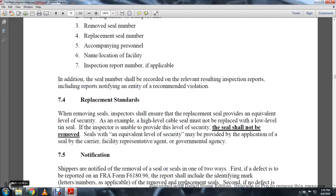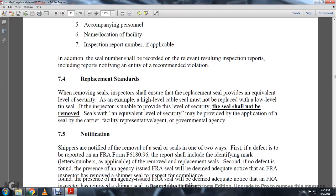7-4 Replacement Standards. When removing a seal, the inspector should ensure the replacement seal provides an equivalent level of security. For example, a high-level cable seal must not be replaced with a lower-level seal. If the inspector is unable to provide an equivalent level of security, the lineage seal should not be removed. A seal with an equivalent level of security must be provided in coordination with the carrier, facility representative, or government agency.